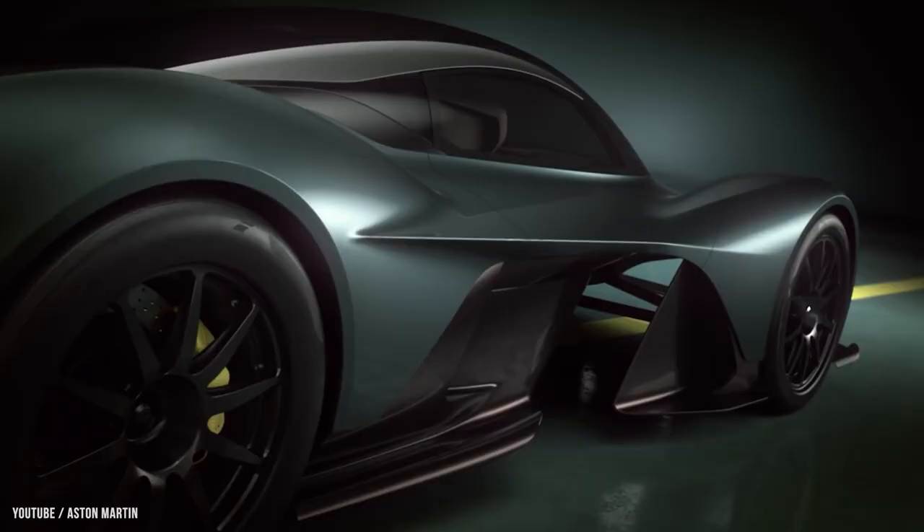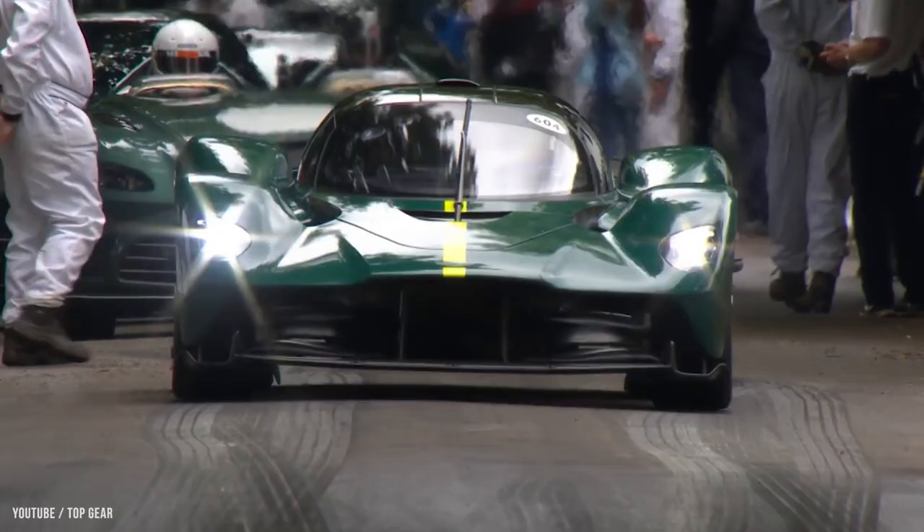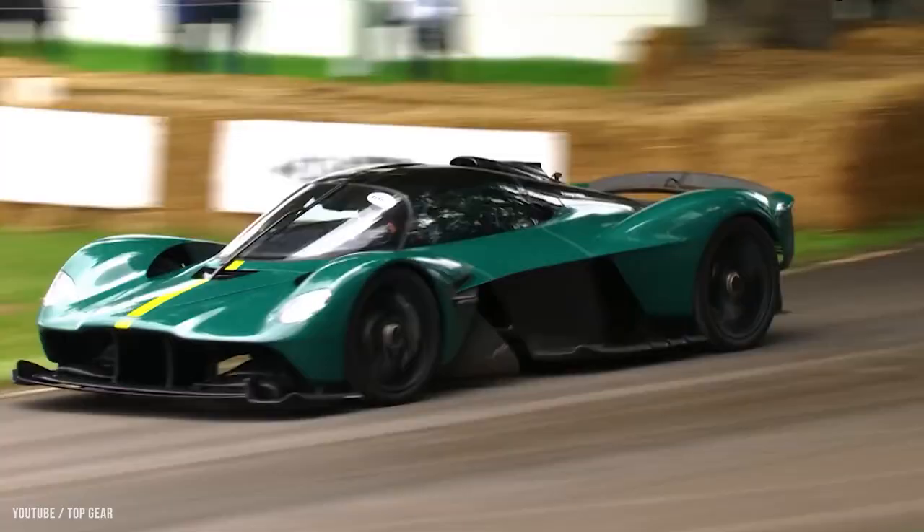Number 6: Aston Martin Valkyrie — $3.2 million dollars. The Aston Martin Valkyrie, also known by its codenames AM RB 001 and Nebula, is a limited edition hybrid sports car built in collaboration by Aston Martin, Red Bull Racing, and a number of other companies. The Valkyrie's hybrid powertrain produces a staggering 1,160 horsepower, and can reach speeds of 250 miles per hour.